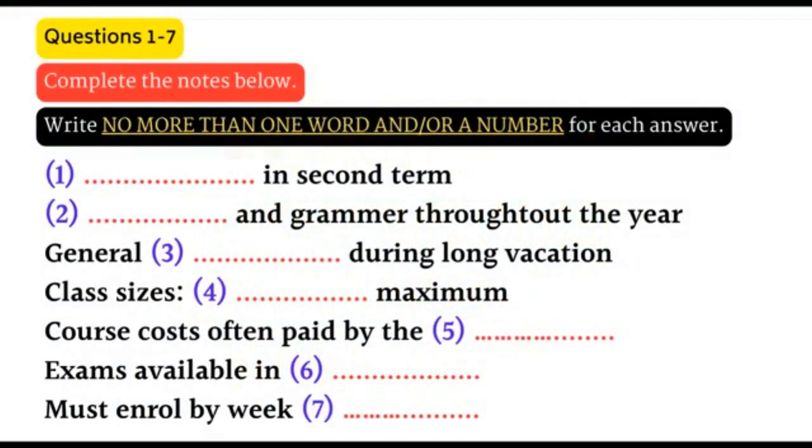You now have 30 seconds to read questions 1 to 7. Hi, I've come to ask about the English courses you run for international students. Oh, right. I assume you're a student at the university. Yes, I've just started. Well, we've got a range of courses. It depends what you think you need and how much.